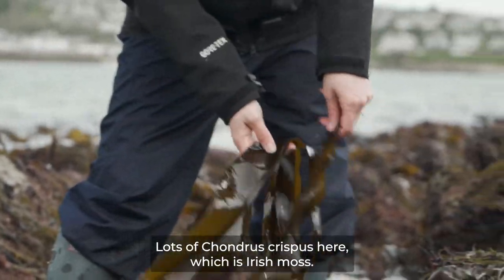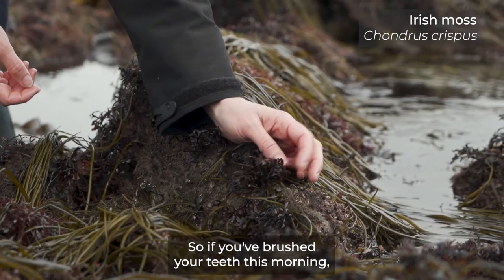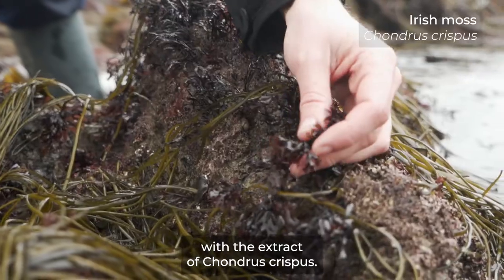Lots of Chondrus crispus here, which is Irish moss. If you brushed your teeth this morning, you most likely brushed your teeth with the extract of Chondrus crispus.